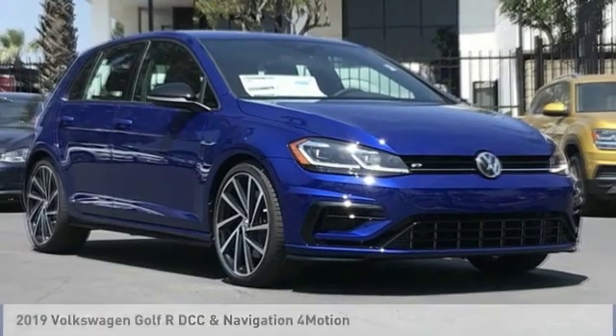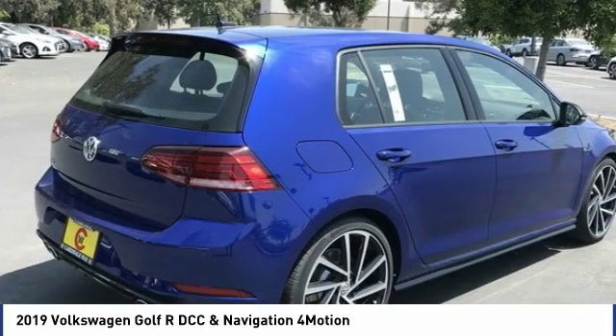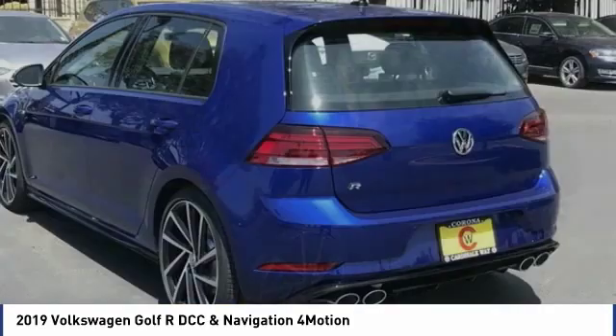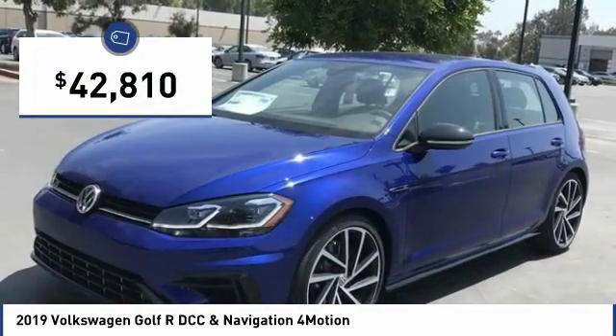Make a great choice today with the 2019 Golf R. It's a Golf with a pinch of racing mixed in for good measure — tasty, and priced below $45,000.